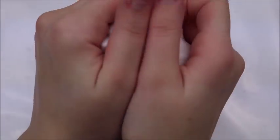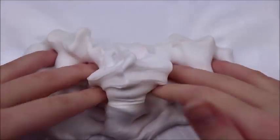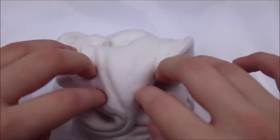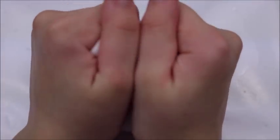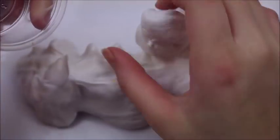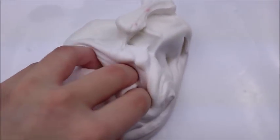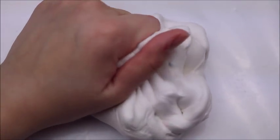The scent is also a very sweet, kind of vanilla cake scent — I'm really really liking it. This slime is a very fluffy texture but it doesn't really deflate; it just stays fluffy. It's so soft, it's beautiful.